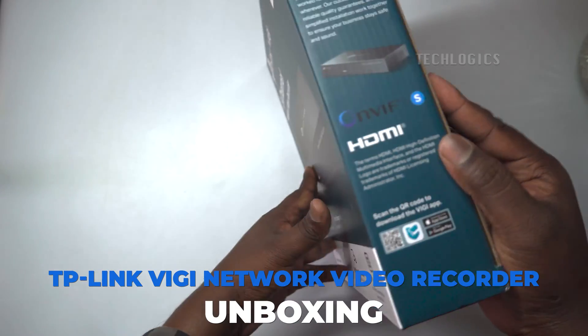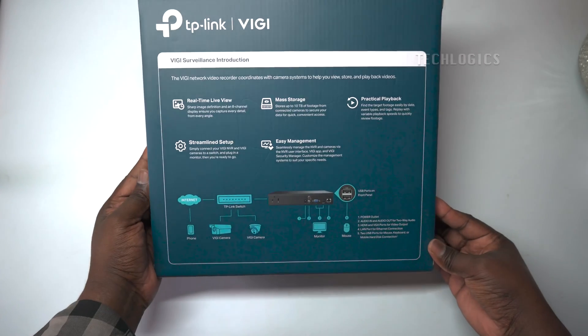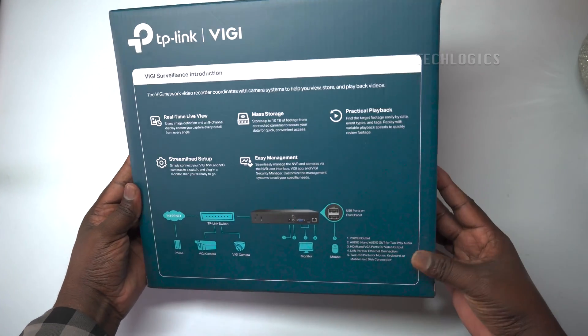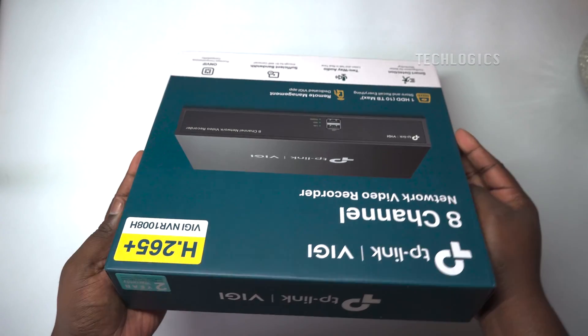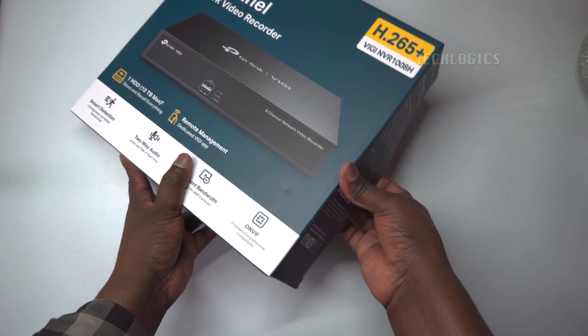TP-Link VIGI Network Video Recorder, NVR, is a CCTV device used for managing a security camera system. It acts as a central hub for connecting, recording, and managing video feeds from multiple security cameras.